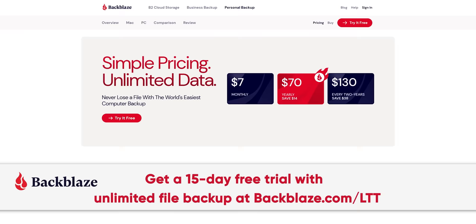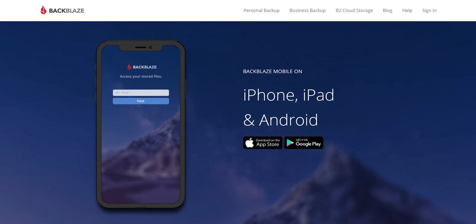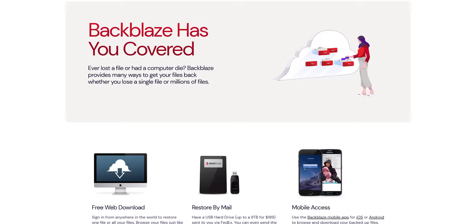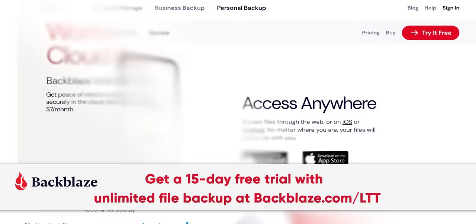At least it's always worth listening to the sponsor segues. Backblaze — starting at just $7 a month, Backblaze offers an affordable and easy-to-use cloud backup solution. They make it simple by allowing you to back up almost anything from your Mac or PC and access it from anywhere in the world via their web or mobile apps. Backblaze even lets you restore your data by mail — a hard drive with your data shipped right to your door, and once you're done, you can return it within 30 days for a full refund. With over 55 billion files restored and two exabytes of data under their management, Backblaze has got you covered. Sign up and get a 15-day free trial with no credit card required at backblaze.com/LTT.